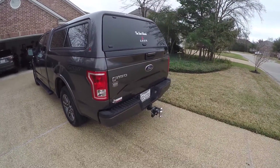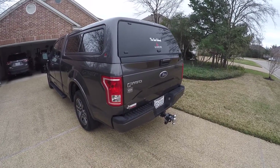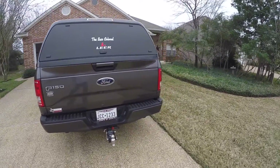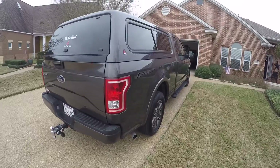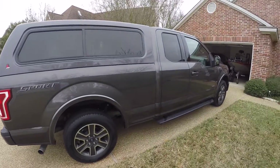In the city, just driving back and forth to work, it's been getting 19 — maybe just a tad under. I'm really pleased with that. I've only pulled my boat a short distance around the lake so far, so I don't have any mileage figures yet for towing.